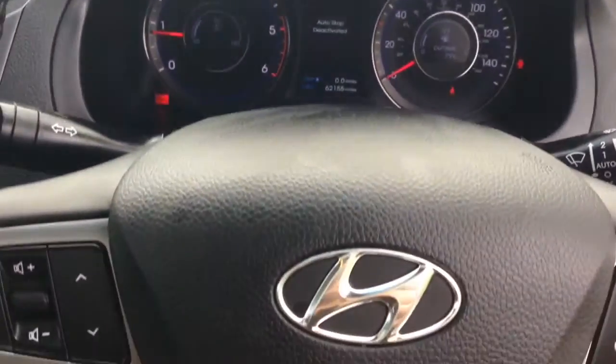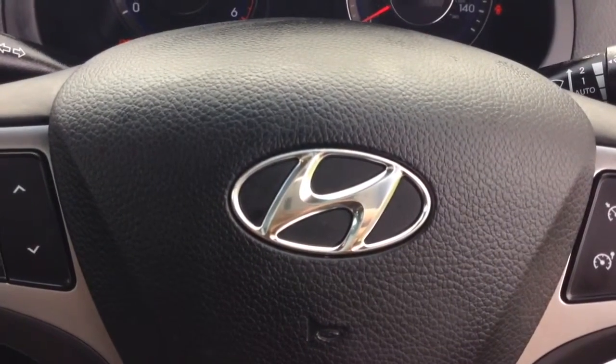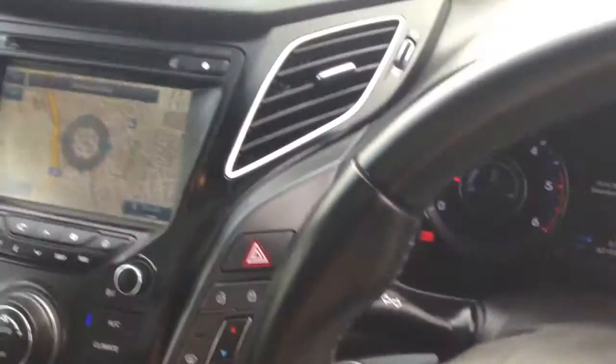Thank you for watching this vehicle today. A quick reminder that this vehicle will come with the remainder of the five-year Hyundai warranty. For more information, don't hesitate to click on the link in the video, where you can also book a test drive. For all other enquiries, don't hesitate to come down to our showroom or phone our friendly sales team — we'll be glad to help you out.